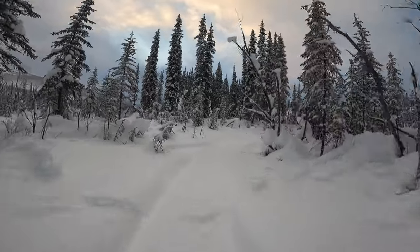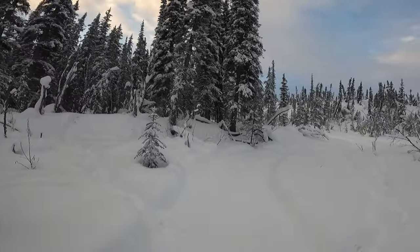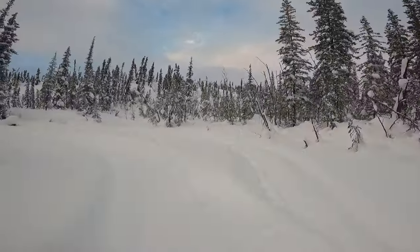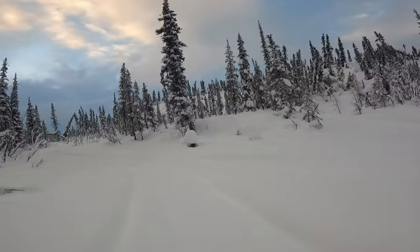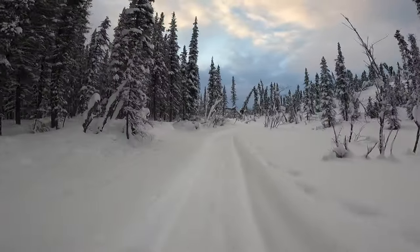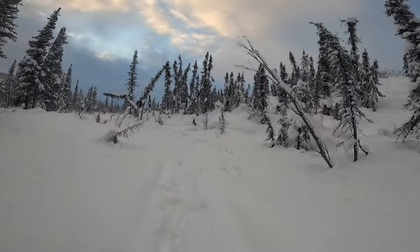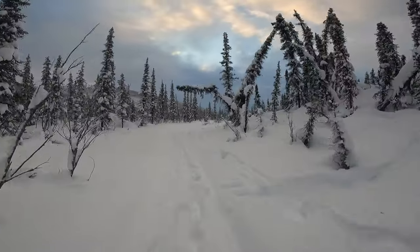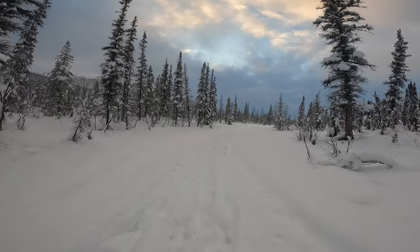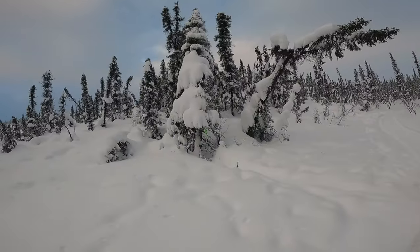Possibly some moose tracks across the trail here — it's definitely moose. Probably bedded down in those trees right there somewhere, but I'm not going to mess with it. And nothing in that marten tube — there you go, that's the marten tube.